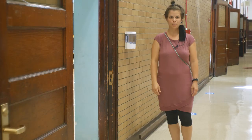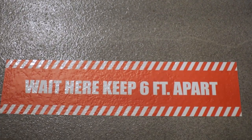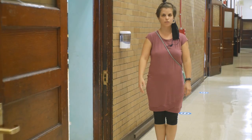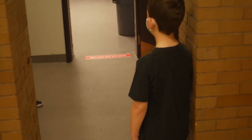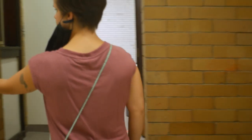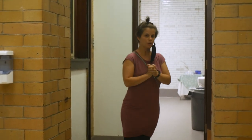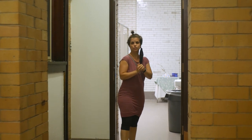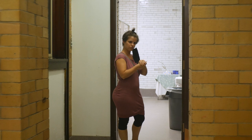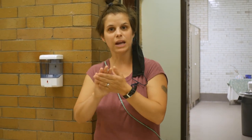When waiting to go to the bathroom, there are dots on the floor that are six feet apart. You'll stand on the dot and when the person in front of you moves forward, you move forward as well. Once you're close enough to the bathroom hallway, you will hand sanitize before going in. When it's your turn, go into the stall. When done, come out and wash your hands for 20 seconds — you can sing Happy Birthday or any song lasting about 20 seconds. Make your way out quickly, hand sanitize again, and go directly back to your classroom.